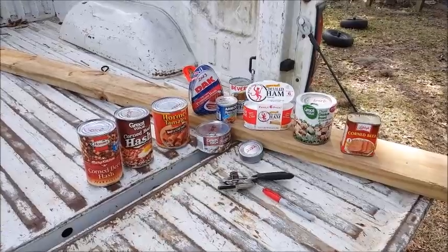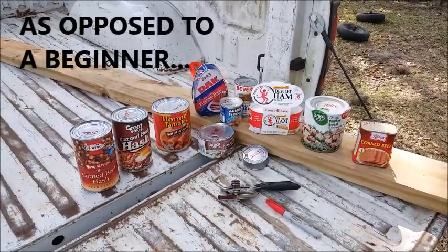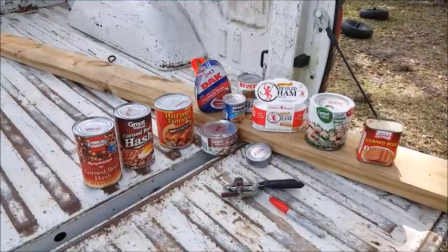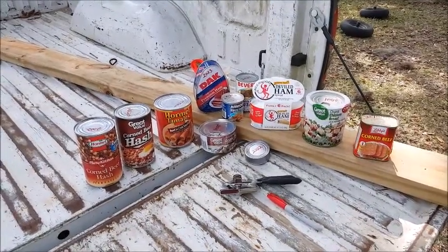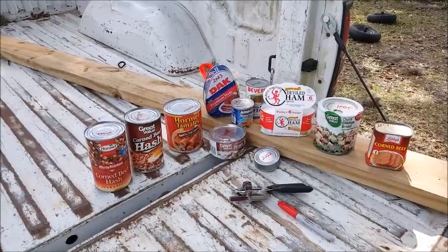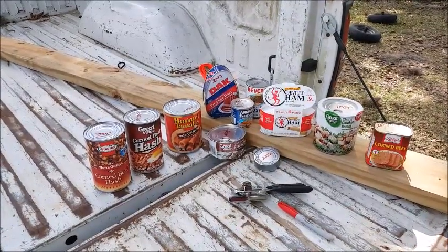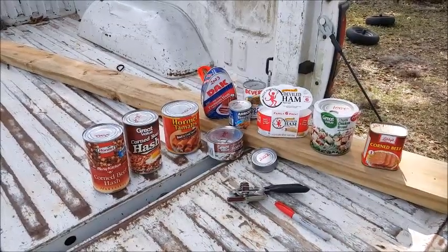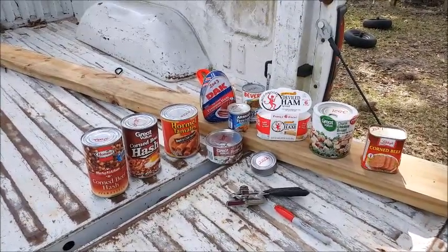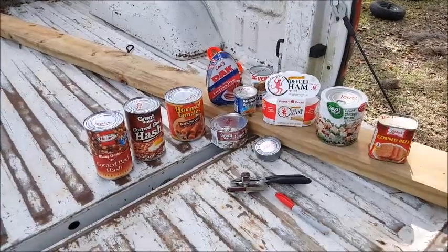I'm a bug-in-er, if that's such a thing, and my Plan A is bugging in. Therefore I really lean toward canned foods. Prepping canned foods makes a lot of sense because if you're just prepping for some sort of apocalypse, you're really missing the boat. But if you're prepping for weather phenomena — hurricanes, floods, grid-down situations — and you look at bugging in as your plan A, then canned foods really make a lot of sense. Canned foods are inexpensive and they're easy to get.